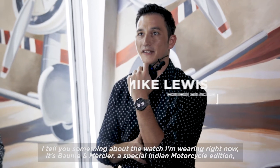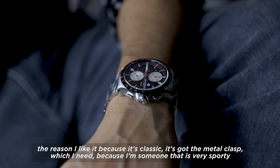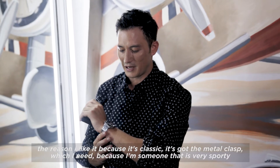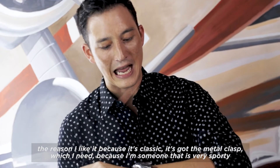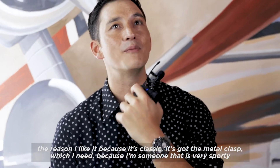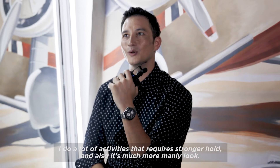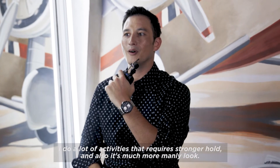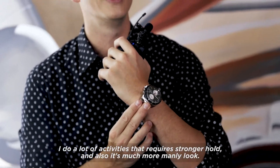The watch I'm wearing right now is a Balmain Mercier — this is a special Indian Motorcycle edition. The reason why I like it is because it's classic. It's got the metal clasp, which I need because I'm someone that is very sporty and I do a lot of activities that require a stronger hold. And also, it's a much more manly look.